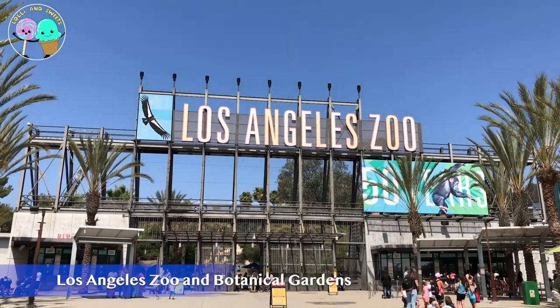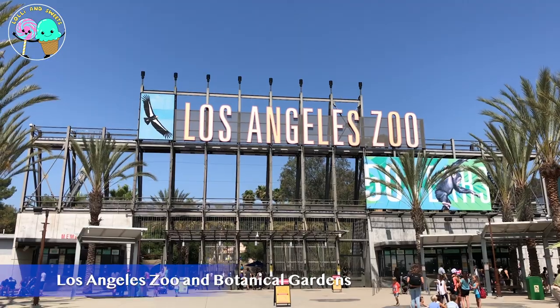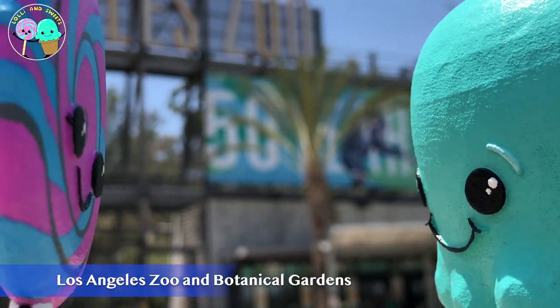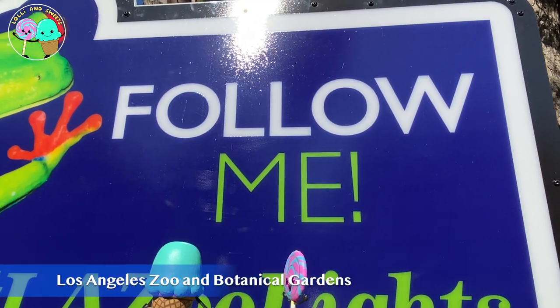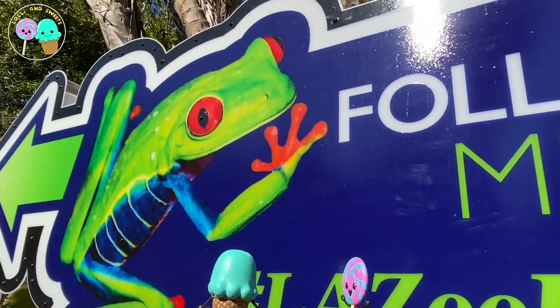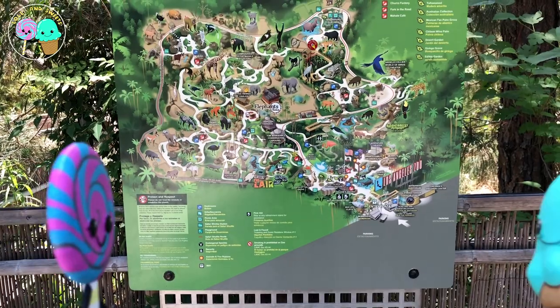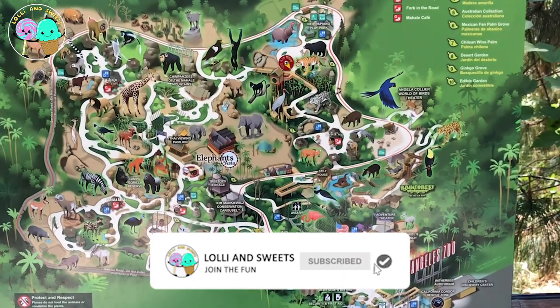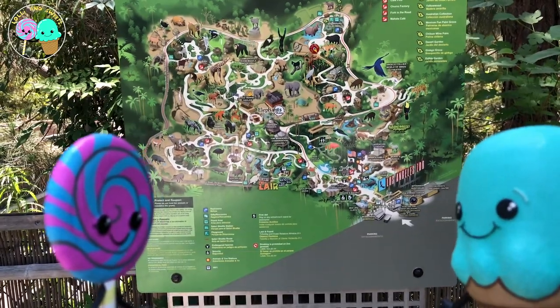Wow, Lolly and Sweets and boys and girls, I am so excited because we are at the LA Zoo today! There are so many amazing and cool animals to see here, so I can't wait to get inside! Now let's look at this map so we know where all the animals are located. It'll make our trip around the zoo a lot easier.